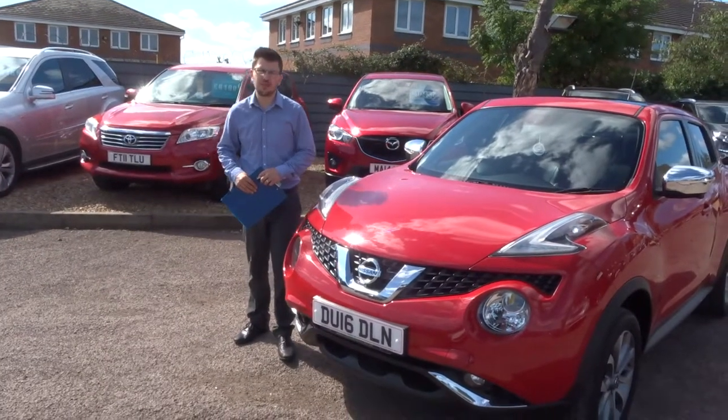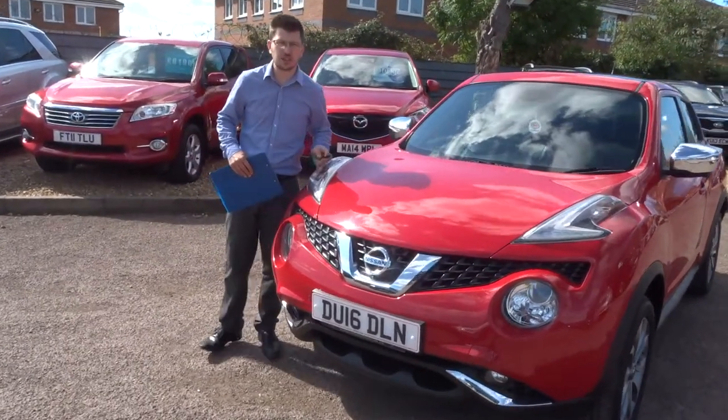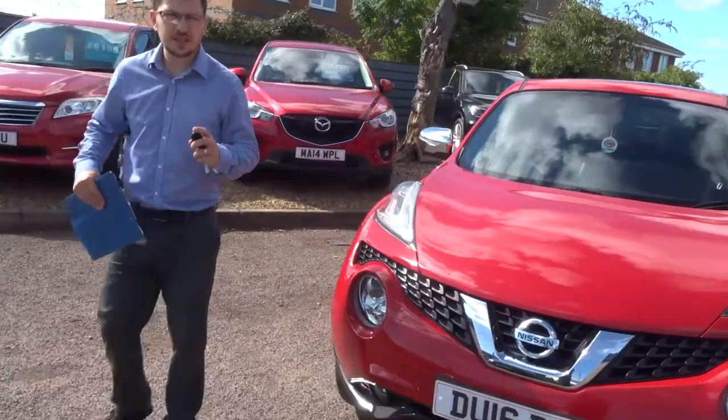Welcome to Country Car. My name is Tom. Here we have a lovely Nissan Juke. Let's give you a walk around the car and tell you a bit about it.